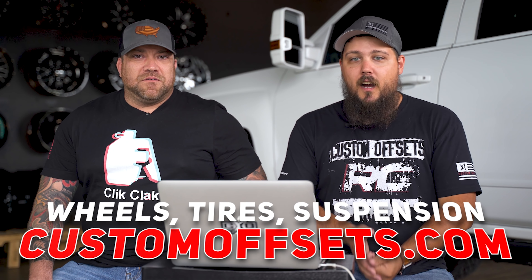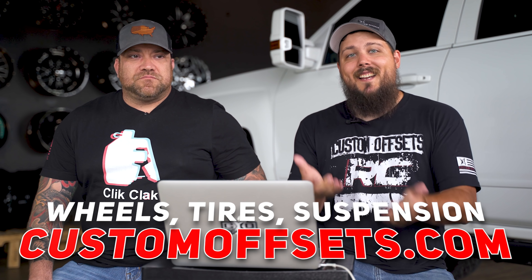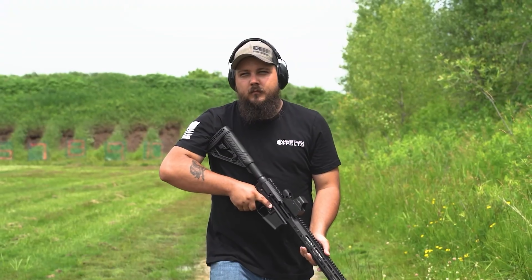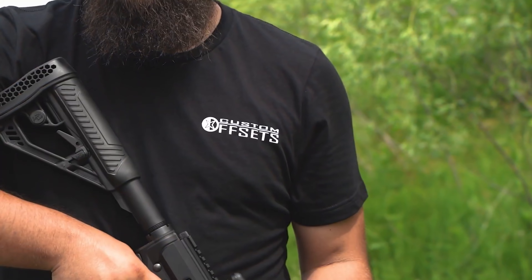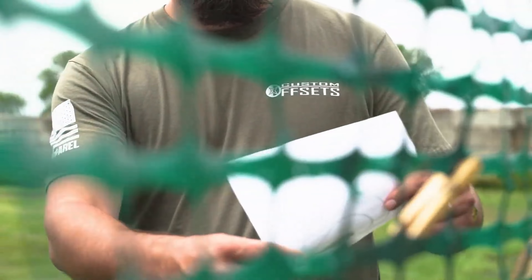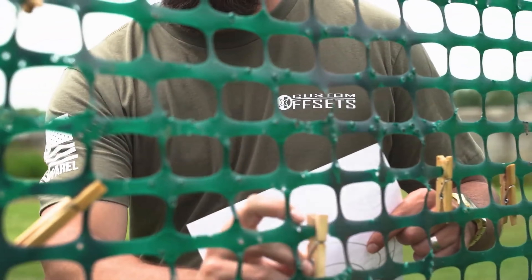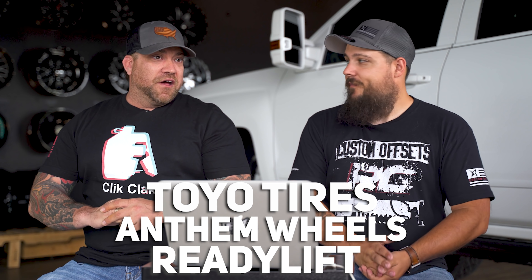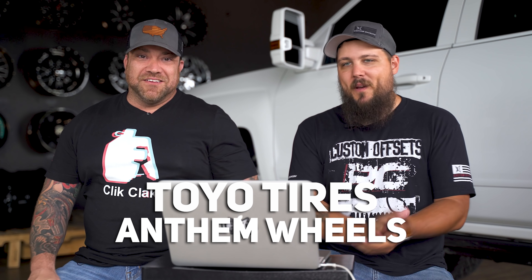Before we do that, wheels, tires, suspension — customoffsets.com. Also, the reason Zach is here is because we actually partnered on a giveaway. We got a giveaway going on right now. To enter, all you got to do is go to either 9lineapparel.com, customoffsets.com, or anthemoffroad.com — all three of the websites. Buy the shirt and it enters you for a chance to win a full build package: wheels, tires, and lift kit. This time it's Toyo Tires, Anthem Off-Road Wheels, and ReadyLift. So not skimping on anything there — it's a great package all around.